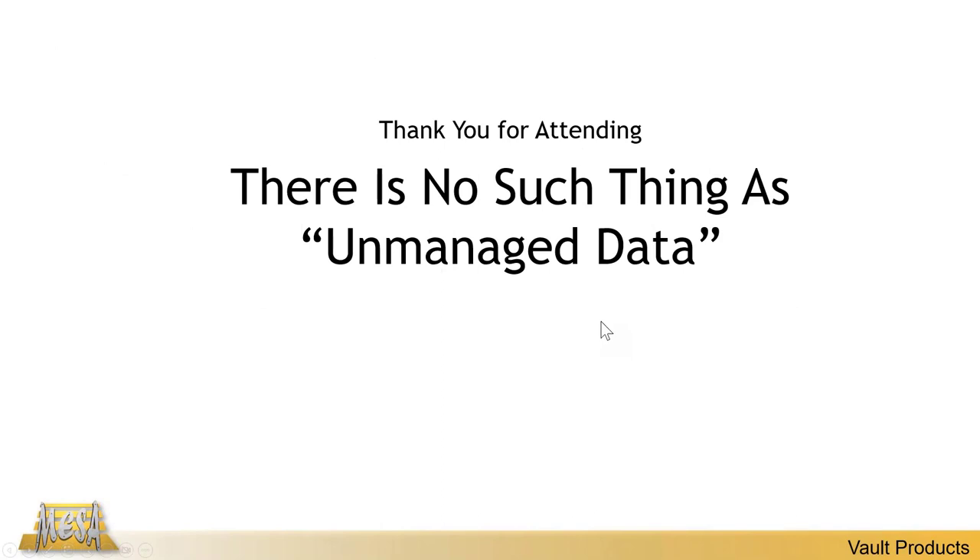Thank you all for attending 'There Is No Such Thing as Unmanaged Data.' Hopefully you recognize there is some sort of mechanism to how you're managing your data right now — whether that be Windows, Vault Basic, or Vault Pro. If you're interested in any of these things, feel free to reach out to us — we can do a more in-depth demo. I didn't get a chance to show you moving or renaming files, among other things.